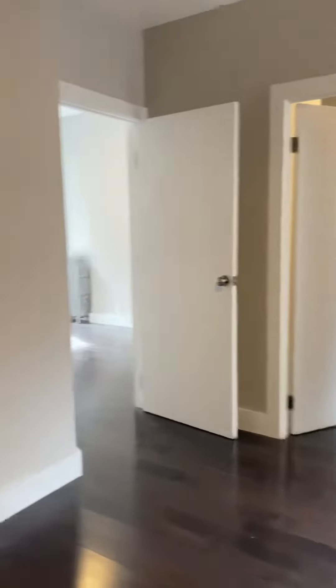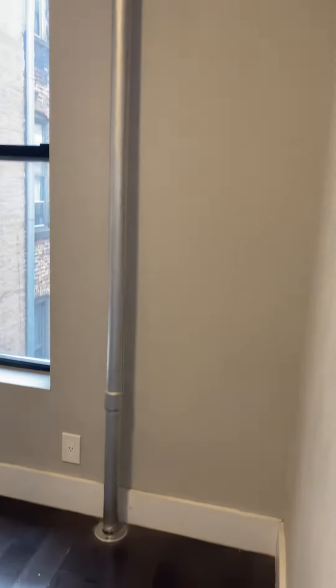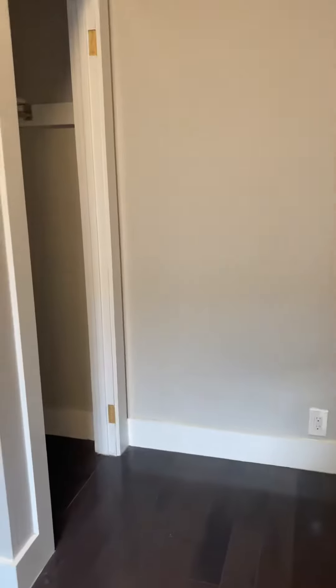And then the other two bedrooms here. Bedroom number two — come in, nice window. We also have an open closet here.